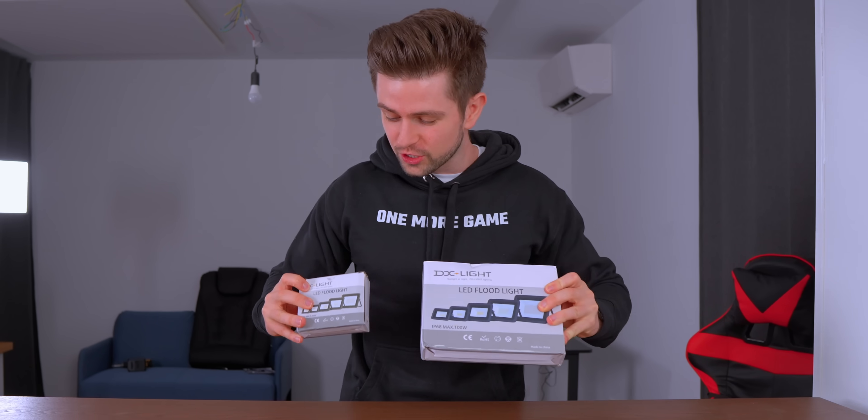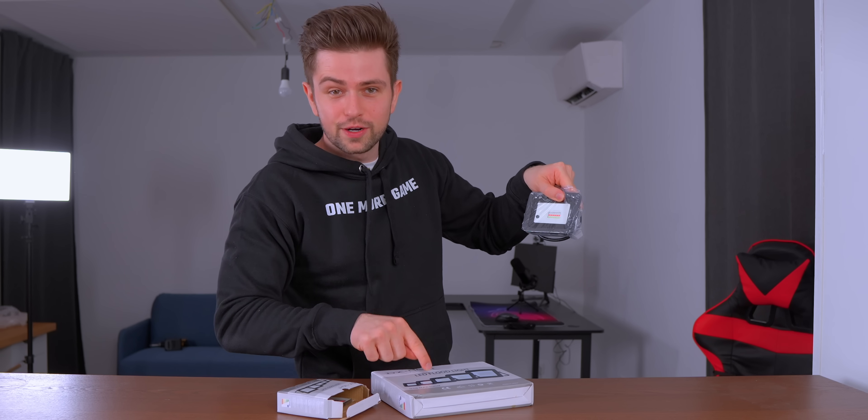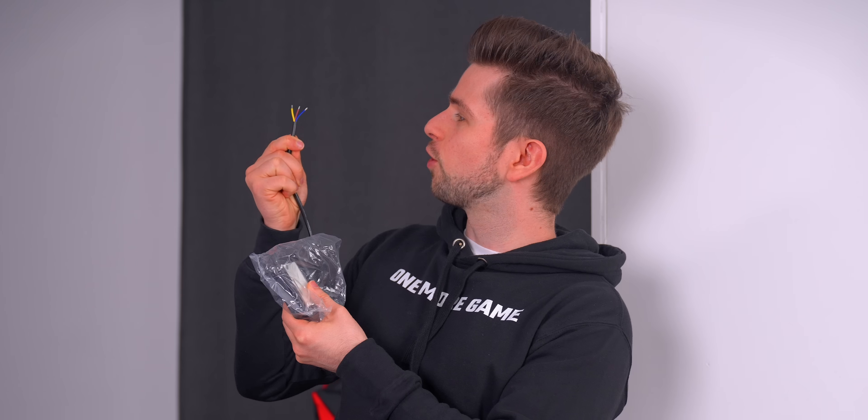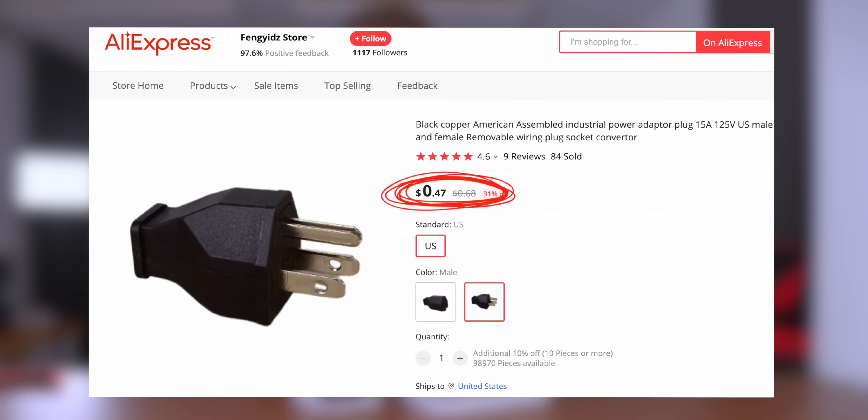I got two RGB floodlights and one tiny one, and they'll have different uses. However, there's a problem — these lights come without a power plug, just like in my previous AliExpress gadgets video. You can buy the plug on AliExpress very cheaply, so I'm going to try to find one I have lying around.